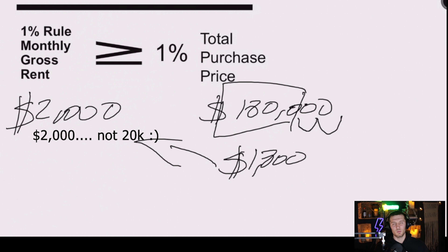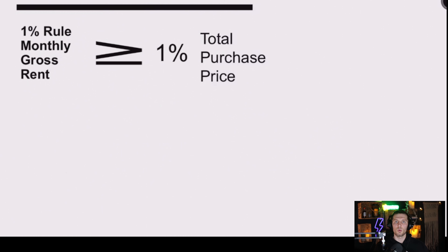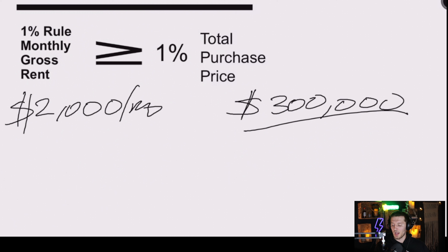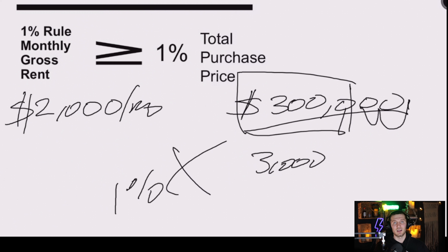What does a property look like that quickly tells you, using the 1% rule, that it doesn't fit and probably won't cash flow well? Let's say the property is a duplex rented for $1,000 a side, so total gross monthly rent is $2,000 a month, but your realtor sends it to you listed at $300,000. Moving two decimal places, the minimum rent should be $3,000 a month — but it's only at $2,000. This does not meet the 1% rule, and this is possibly not a deal.